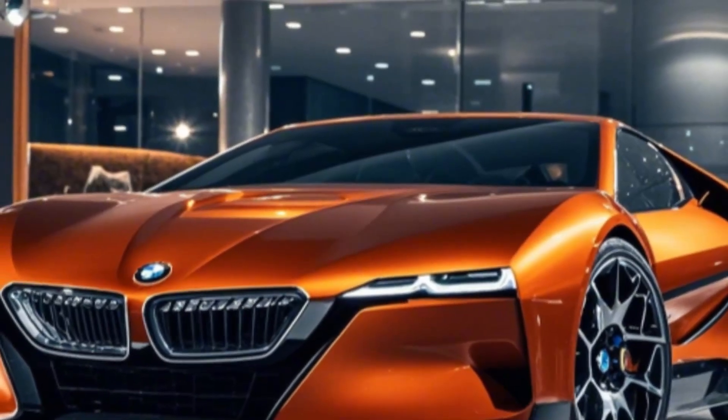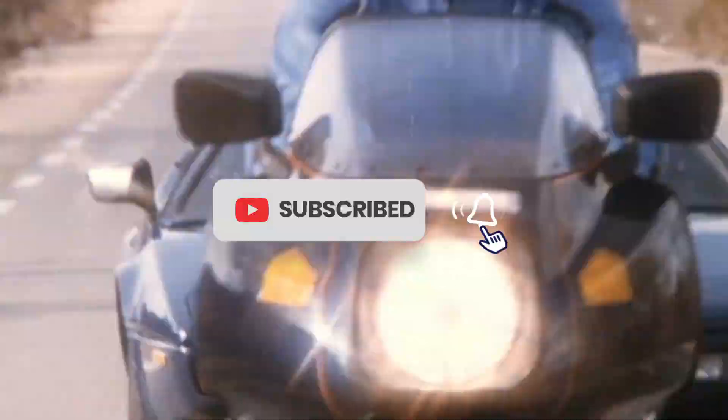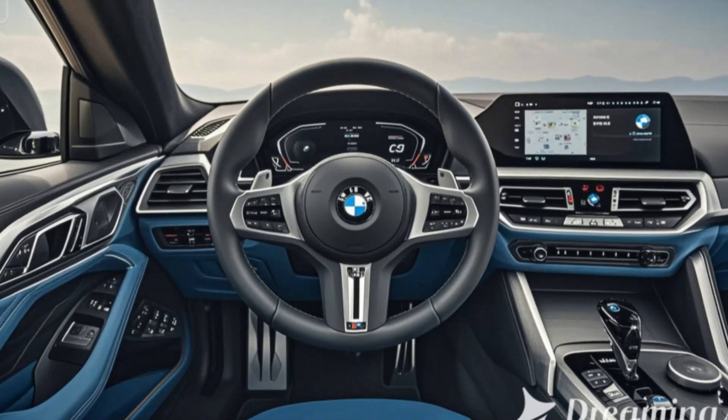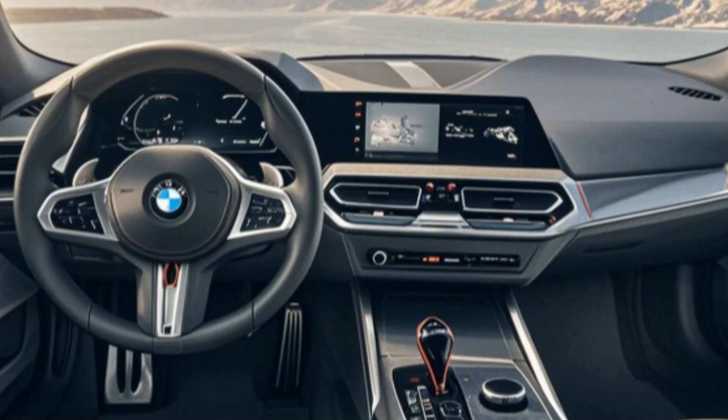With advanced technology and a powerful engine that brings this classic car into the future, this video will take you through everything you need to know about the 2025 BMW M1, from its breathtaking design and impressive performance to its interior luxuries and high-tech features.